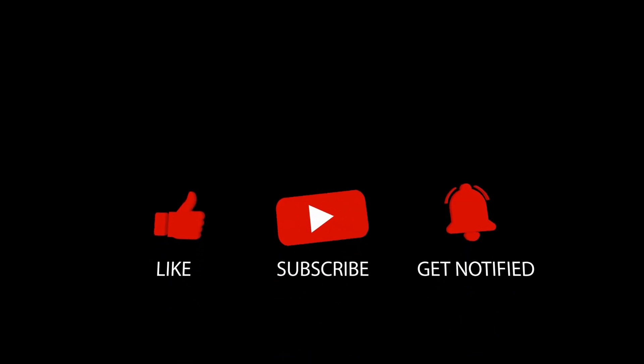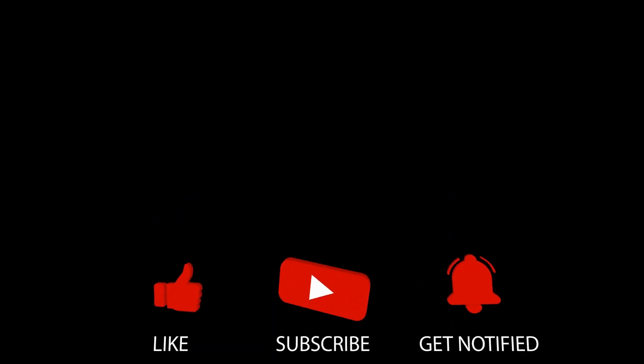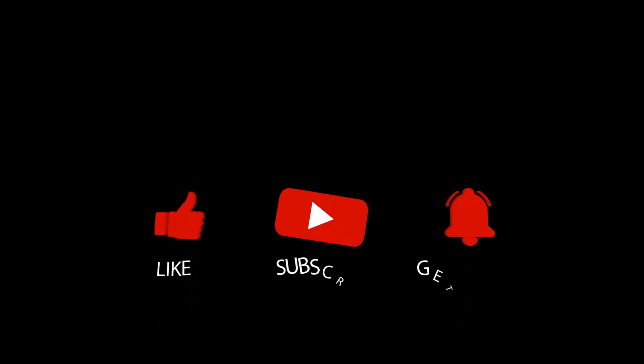That's all I got for you. If you have any questions or comments, you can put them below. Don't forget to like the video, subscribe to the channel, and I'll talk to you later. Bye-bye.